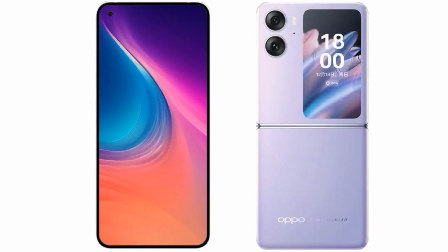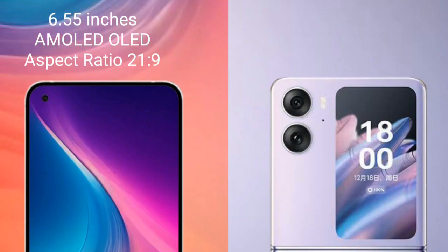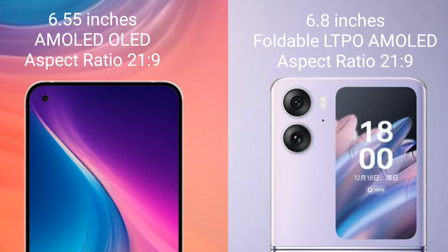I will compare the new Nothing Phone 2 with the Oppo Find N2 Flip. Nothing Phone 2 comes with a 6.55-inch AMOLED display and an aspect ratio of 21:9. The Oppo Find N2 Flip features a 6.8-inch foldable LTPO AMOLED display and an aspect ratio of 21:9.